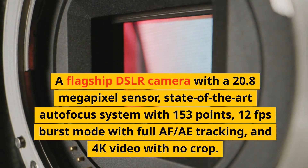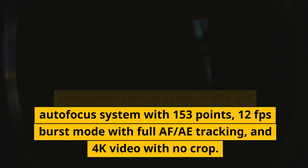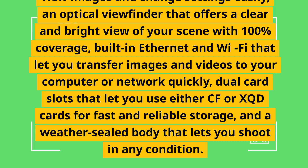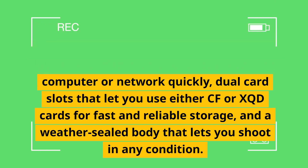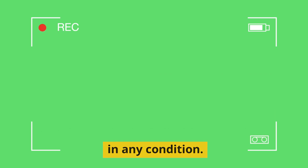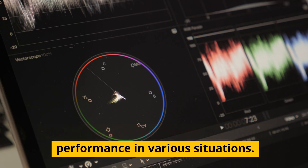Number 4: Nikon D5. A flagship DSLR camera with a 20.8-megapixel sensor, state-of-the-art autofocus system with 153 points, 12fps burst mode with full AF tracking, and 4K video with no crop. It has a fixed LCD screen, an optical viewfinder with 100% coverage, built-in Ethernet and Wi-Fi for fast transfers, dual card slots supporting CF or XQD cards, and a weather-sealed body. These features can help you produce outstanding image quality and performance in various situations.